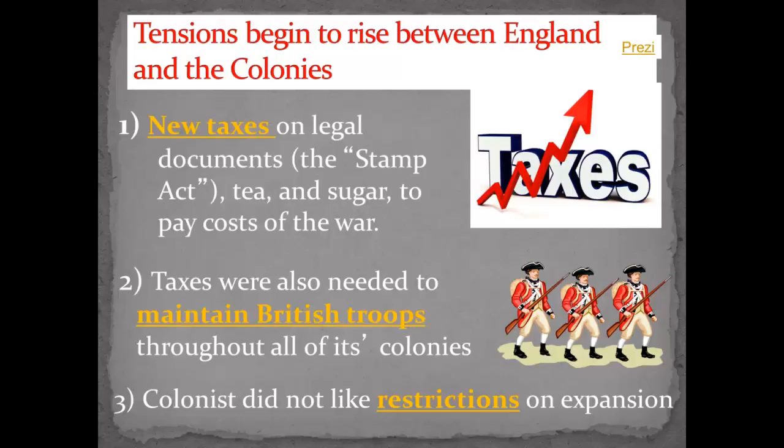Because of all that expense, William Pitt said, 'Look, you've got to pay for it — this was to protect you, so we're going to tax you.' They put taxes on legal documents — marriage licenses, bills of sale, birth certificates — anything that was a legal document people had to have. They had to pay a tax on it. It was called the Stamp Act. You would pay the tax and put your stamp on your document to show it was legal. They also taxed tea and sugar to pay for the cost of the war. These didn't work out well, and the people were getting upset.